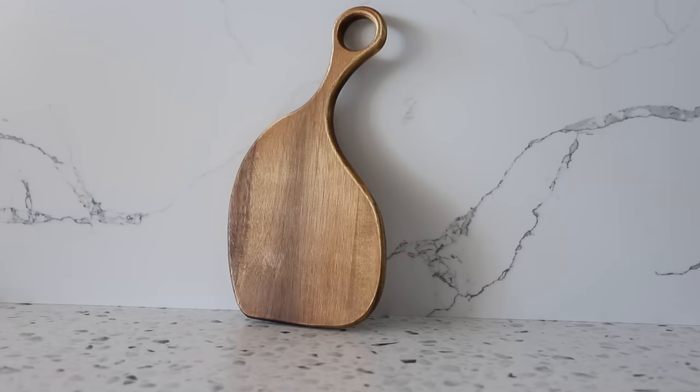You guys remember I had this cutting board before — I love the shape of it. So I just bought another one because I love it so much. The shape on this is perfect, so I bought this one and then I bought the black one to pair with it. These leaned next to each other are the perfect duo for any kitchen. They are really good quality, and I liked it so much I lost it and bought another one — so that says a lot about this cutting board.